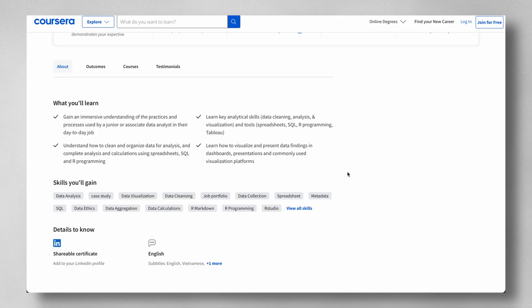You'll learn key analytical skills like data cleaning, analysis, and visualization, and how to use tools like spreadsheets, SQL, Tableau, and R programming. Now, I do prefer Python over R, but that's not to say R is rubbish and useless. R is a statistical programming language, whereas Python is a general programming language. Learning R will definitely not do you any harm.